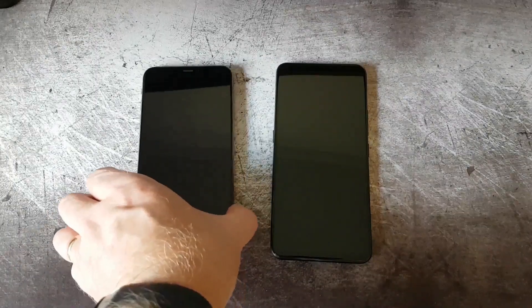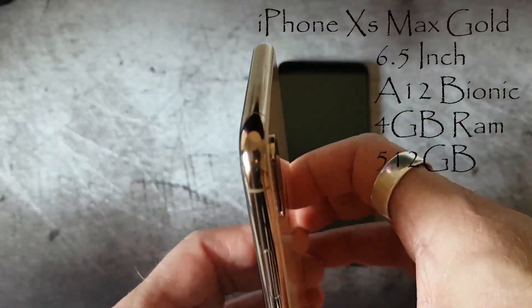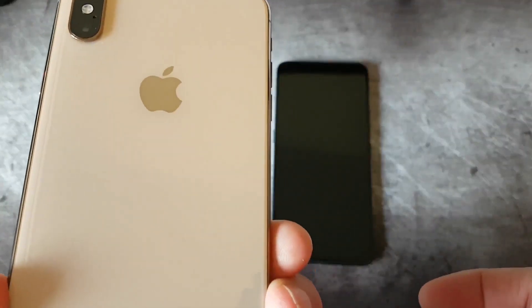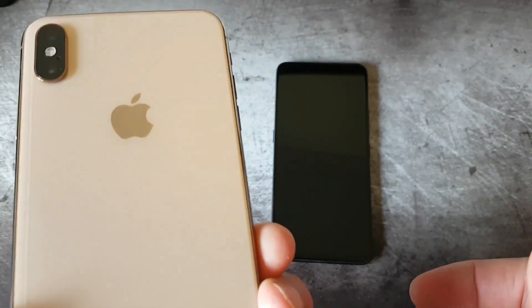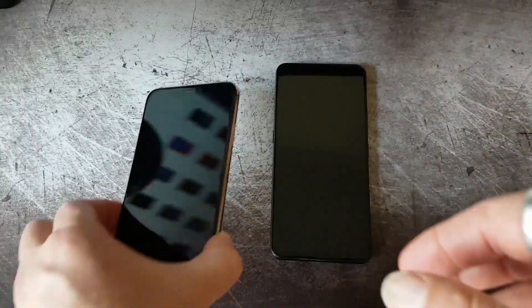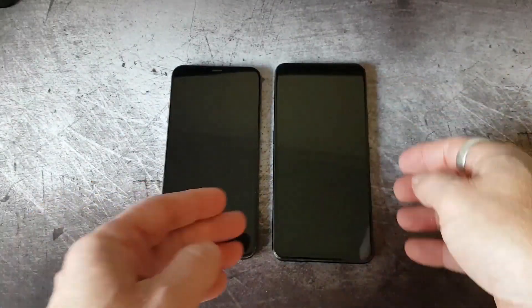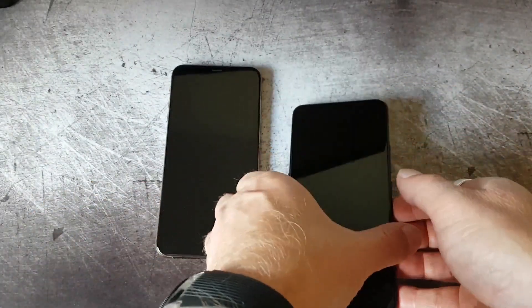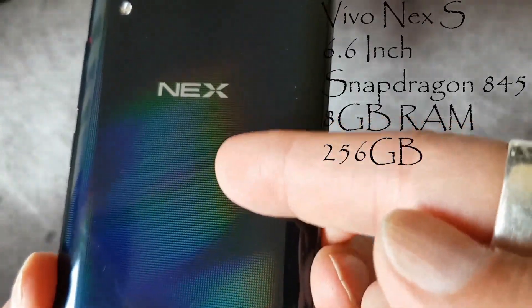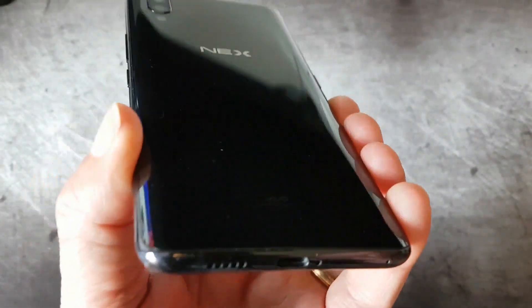Hi and welcome to my channel. Today I'm going to do a speed comparison between these two beautiful devices. The iPhone XS Max is the gold version — it's very elegant with a golden trim around the edges as you can see. It has a 6.5 inch screen. The iPhone XS has a 6.6 inch screen, and you can see the back has a nice pattern. Both phones have a dual camera setup.